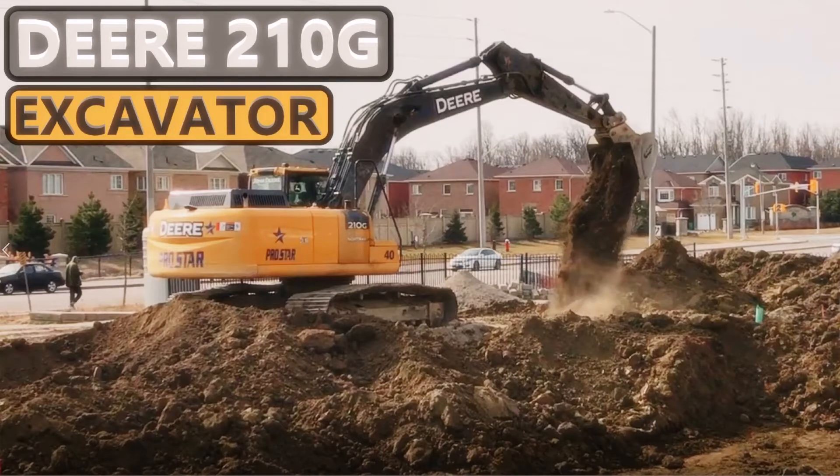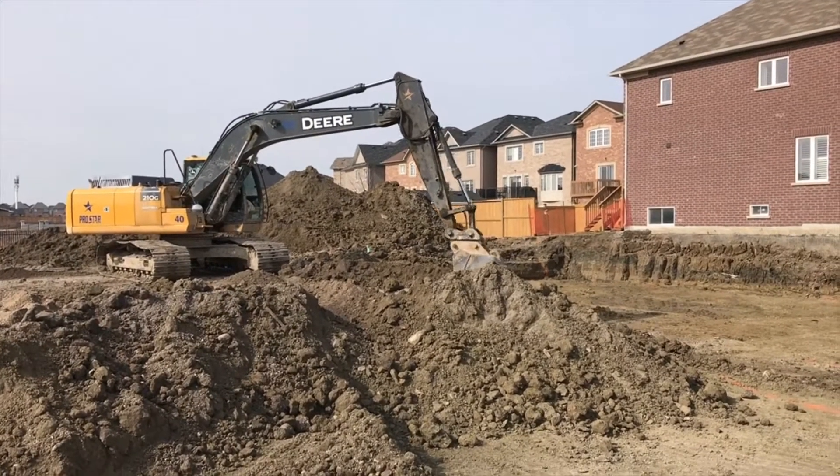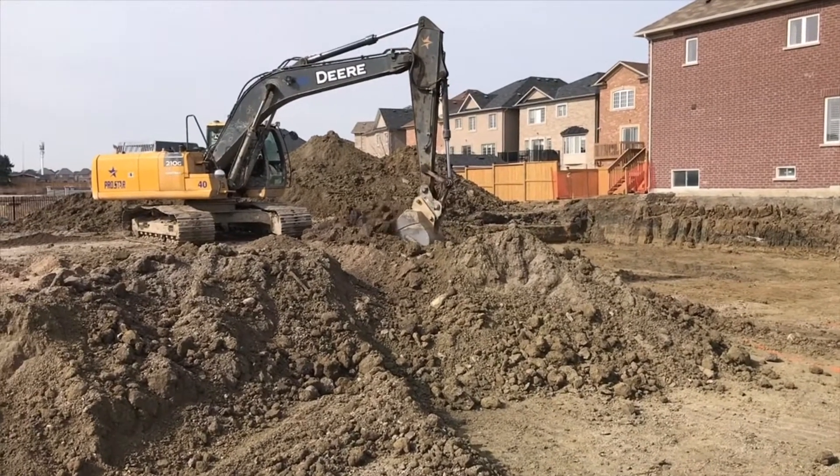Today we are at a construction site to take a look at the John Deere 210G excavator. The operator is in the process of digging out the foundations for two new homes and is working down to a depth of two meters or six to seven feet.